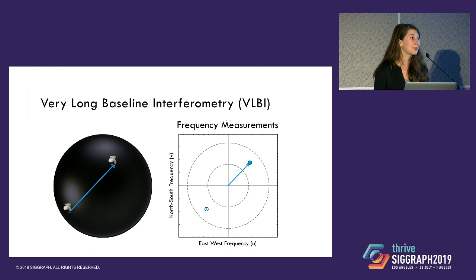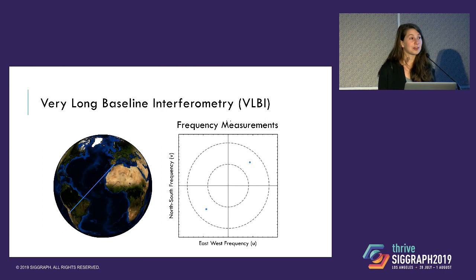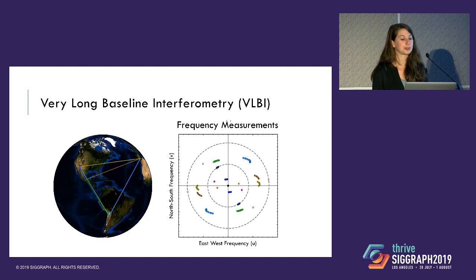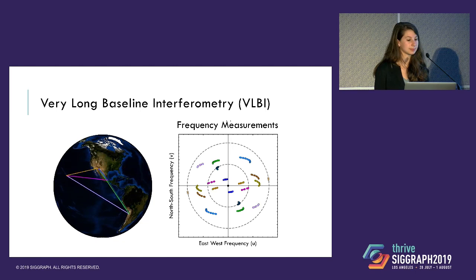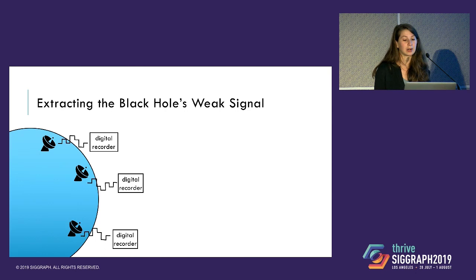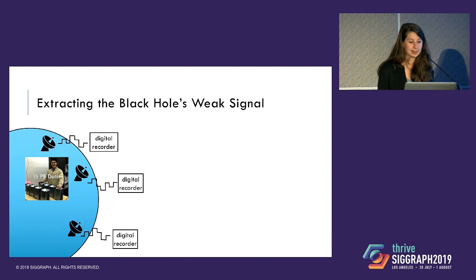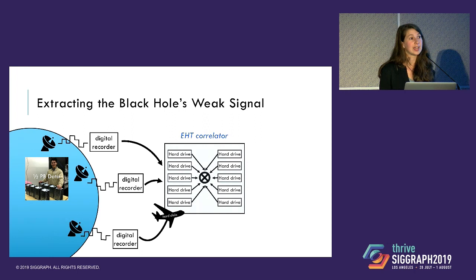Even of the eight telescopes from the Event Horizon Telescope that observed in 2017, only five were at different locations and able to see the black hole in M87. That would only give us five-choose-two — only 10 points to try to make an image from. However, as the Earth rotates, we obtain additional new measurements. Since the baselines between telescopes change as the Earth rotates, this amounts to carving out different elliptical paths in the spatial frequency plane. We get these measurements by recording hundreds of terabytes of data at each telescope. Here you can see Lindy Blackburn with about half a petabyte of data recorded at the LMT telescope — and this is only about half the data recorded at that site.